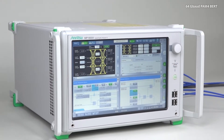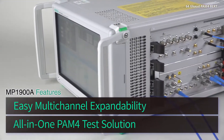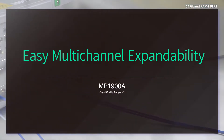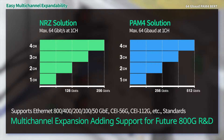The various modules for the MP1900A all-in-one PAM4 BERT assure excellent expandability. As well as supporting current 400 Gigabit Ethernet and CEI 112G standards, multi-channel expandability assures future-proof support for 800G and beyond.